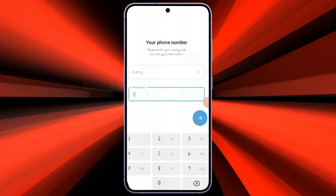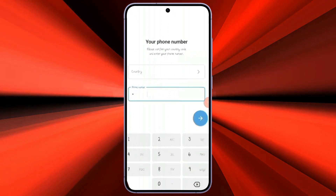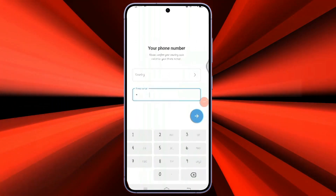If someone is claiming that they can log into a Telegram account with email, then they are probably scams, as you will not be able to log in with email. You have only the option to log in with your phone number.